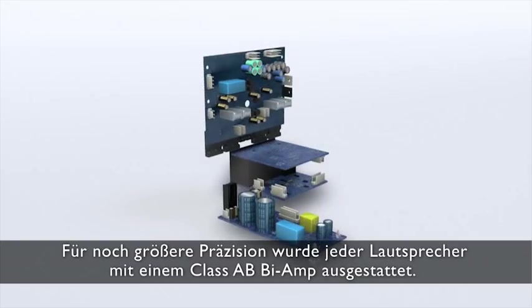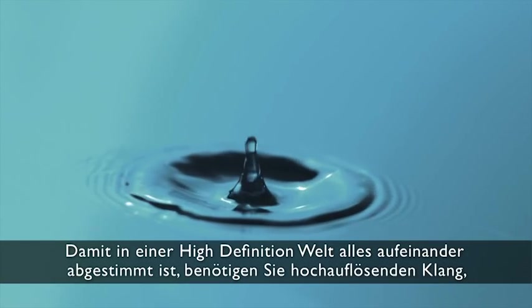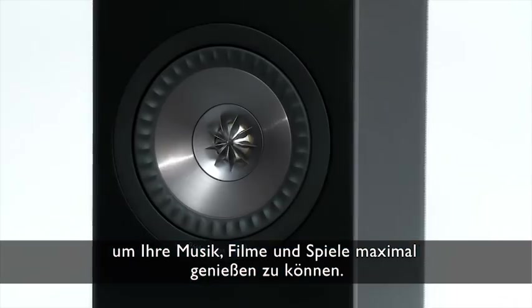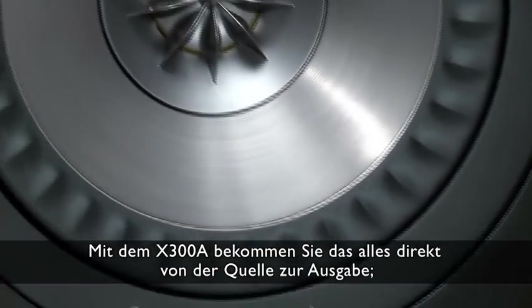For even greater accuracy, each speaker has dedicated twin Class AB amplifiers. For a high-definition world, you need high-resolution sound to match, to enjoy your music, movies and gaming to the max. With the X300A, you get this right from source to output.